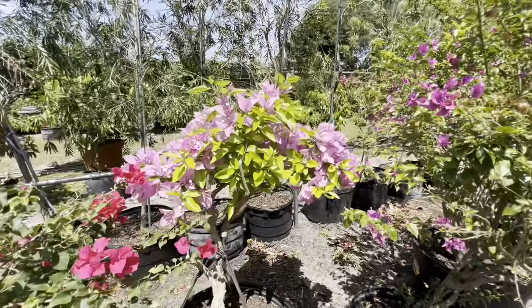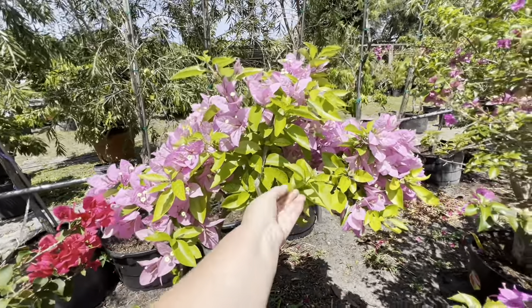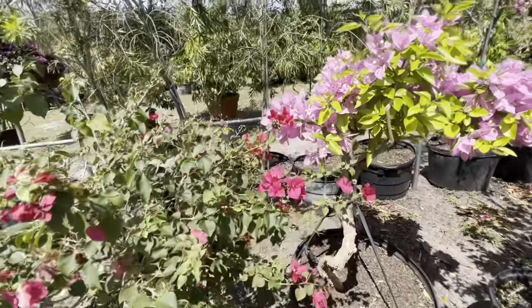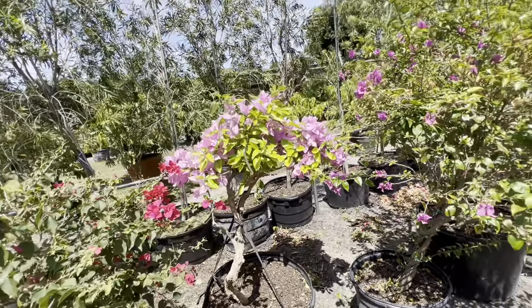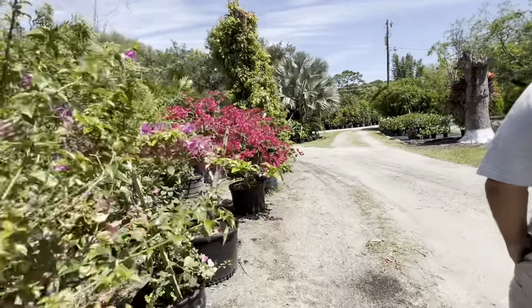The leaves on it are huge and light green — they're not usually like that. It ain't lasting though — first hurricane it's done. Well, we have to put it in a spot where it will survive.